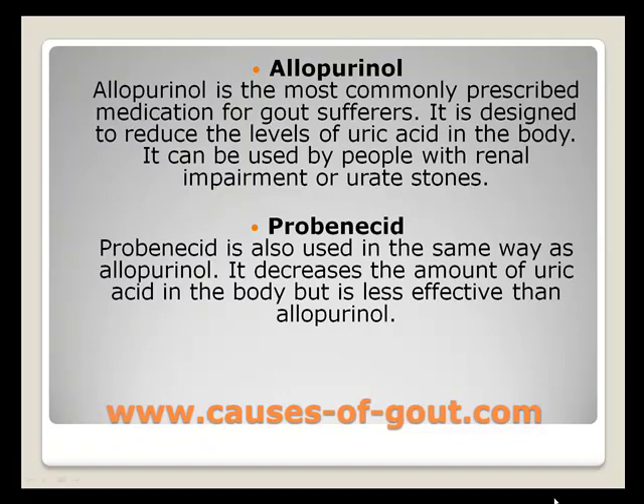Probenecid is also used in the same way as allopurinol. It decreases the amount of uric acid in the body, but it is less effective than allopurinol.